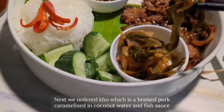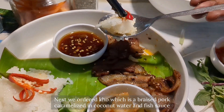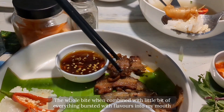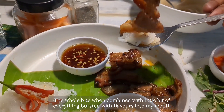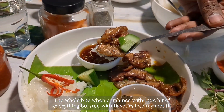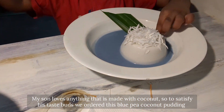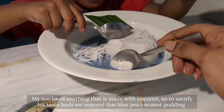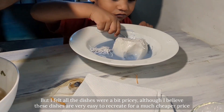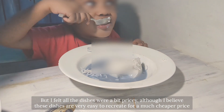The best part was we could adjust the flavors from savory to sweet by adding the ingredients more or less as per our liking. Next we ordered kho, which is a braised pork caramelized in coconut water and fish sauce, served with rice, kimchi, fish sauce, and cucumber slices. We also ordered a blue pea coconut pudding since our son loves anything made with coconut. Overall I loved everything, especially the fresh spring rolls and pho, but felt all the dishes were a bit pricey — though I believe these dishes are very easy to recreate for a much cheaper price.